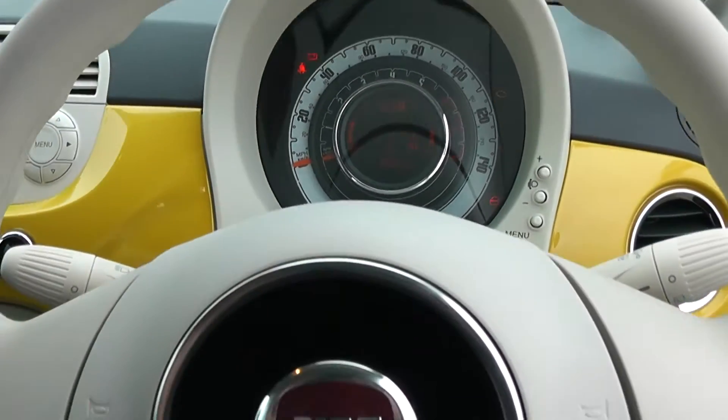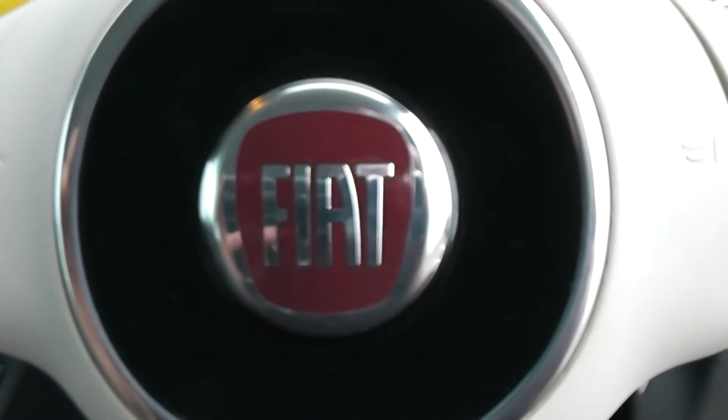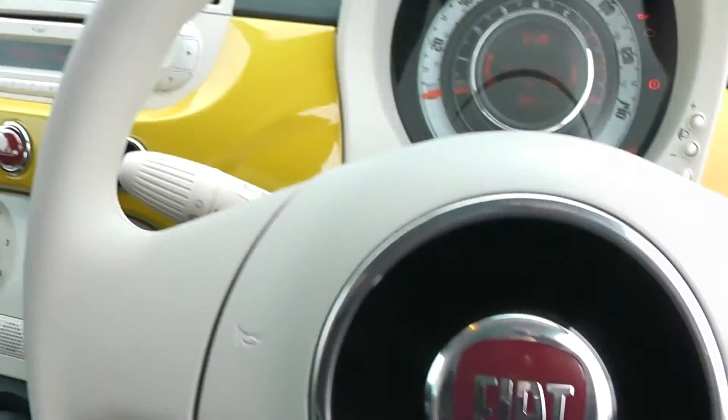Thank you for watching this vehicle today. A quick reminder that there are service plans available on this vehicle from £9.95 per month. For more information, don't hesitate to click on the link in the video — this is also where you can book yourself a test drive.